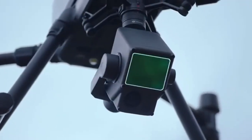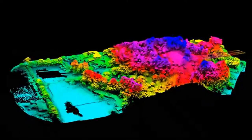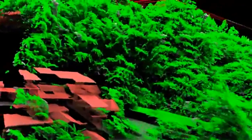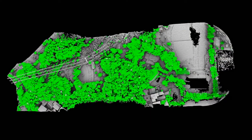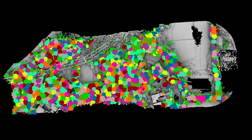In heavily foliaged areas, its multi-return capability can penetrate vegetation canopies and capture point cloud data of ground features. Extract the vegetation point cloud to acquire information such as tree count, canopy width, and height.